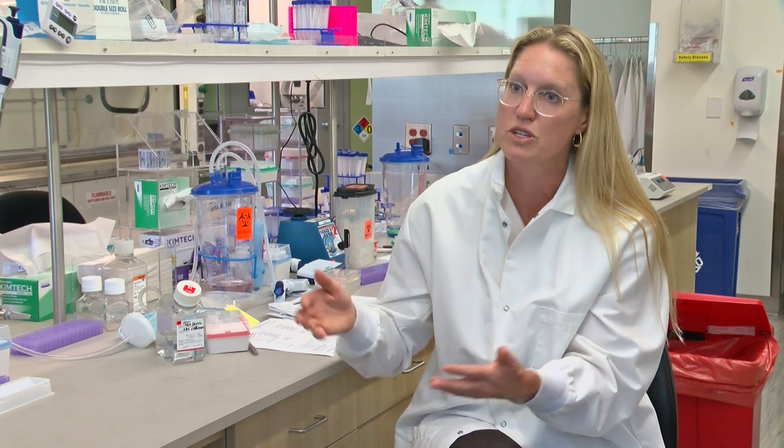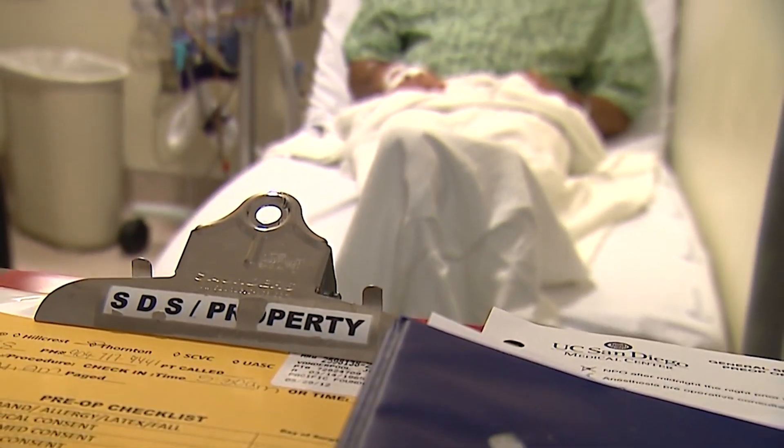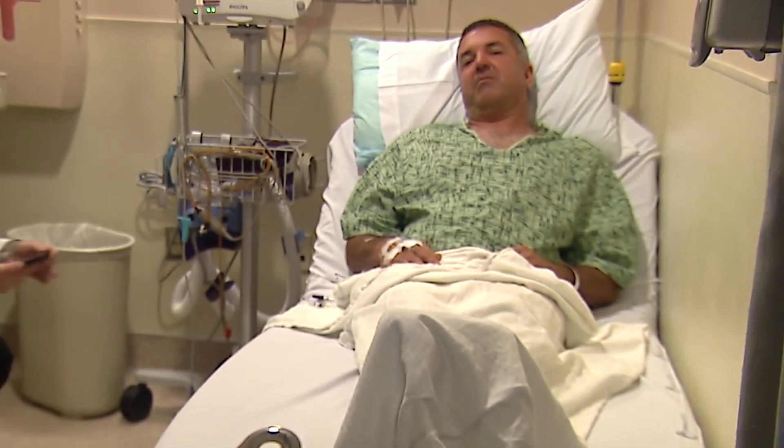Because we know the more we screen, in terms of large population level, the more we reduce the mortality from colorectal cancer. Colorectal cancer is the third leading cause of cancer death in the U.S. among men and women.